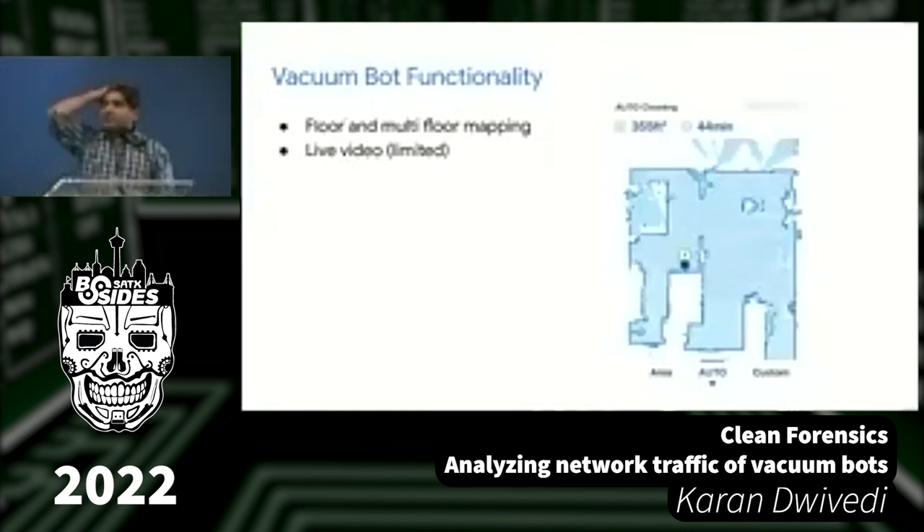More advanced bots offer floor mapping. I actually mapped one of these bots and got a result showing my apartment — the blue dot is the bot. Some bots also offer live video, which is very interesting from a security perspective. Live video is currently offered by relatively few manufacturers, though it's a growing feature.